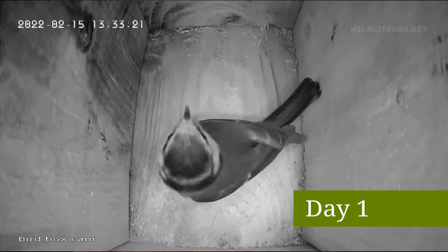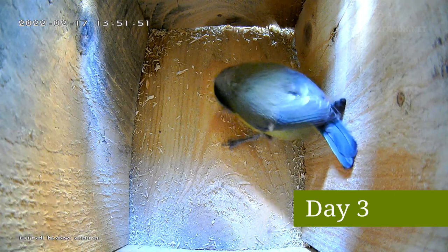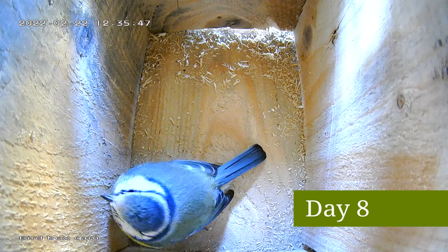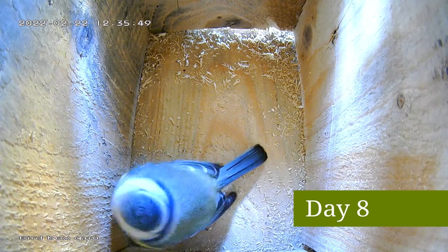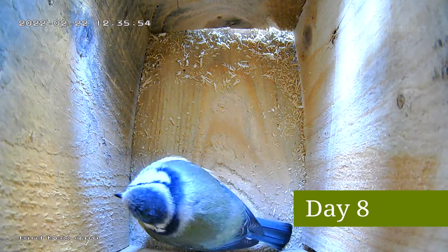She frequently turned up and pecked at the nest box. I had thought this was a display performed by the male blue tit, but it turned out this was the female blue tit. She was likely checking out the nest to make sure it was suitable for raising a family.